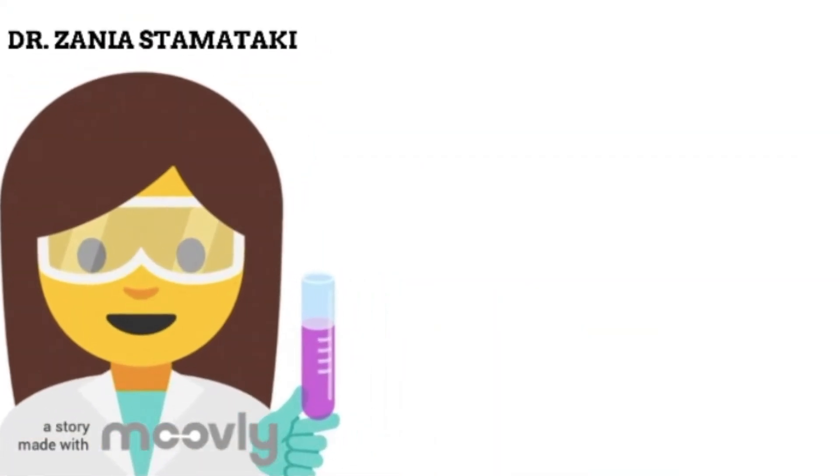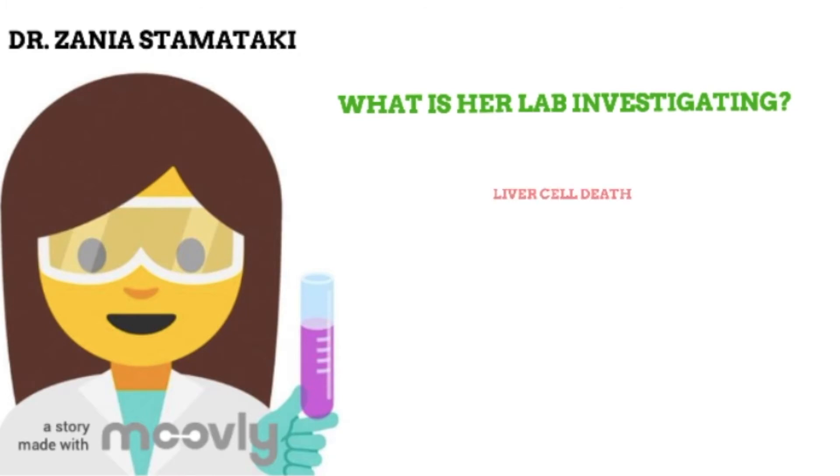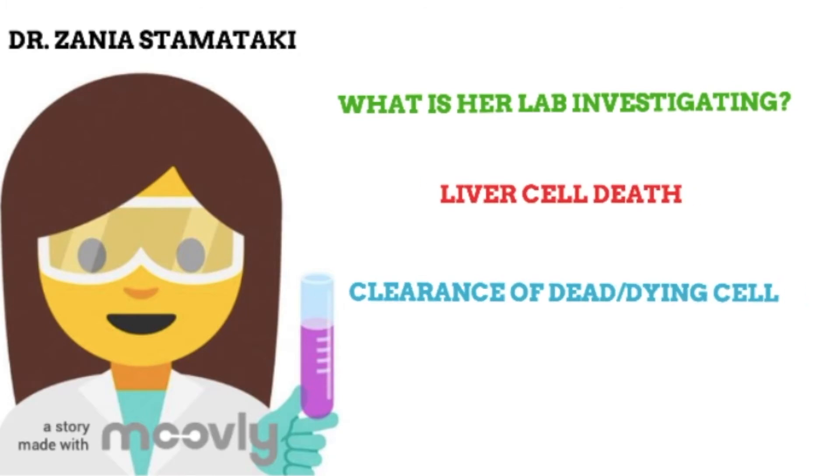So back to Dr. Zanya's research — what is her team actually investigating? In Zanya's lab, they are looking into numerous things, but one thing in specific is a very unusual way in which cells are sometimes cleared in the liver after they have died.